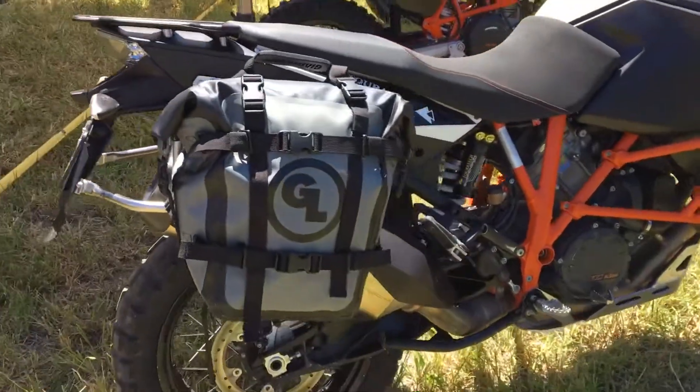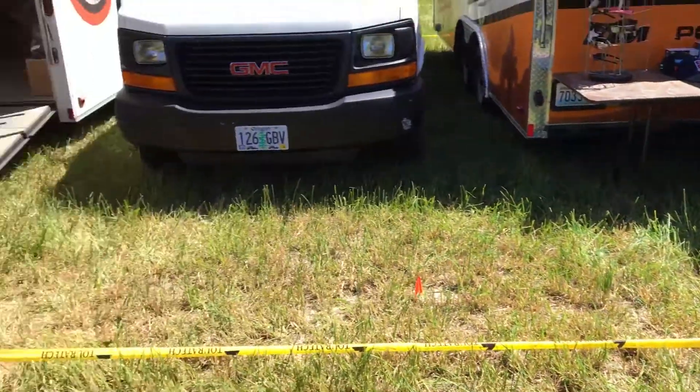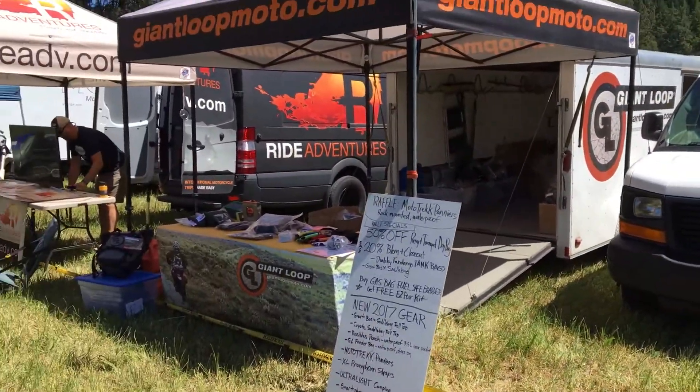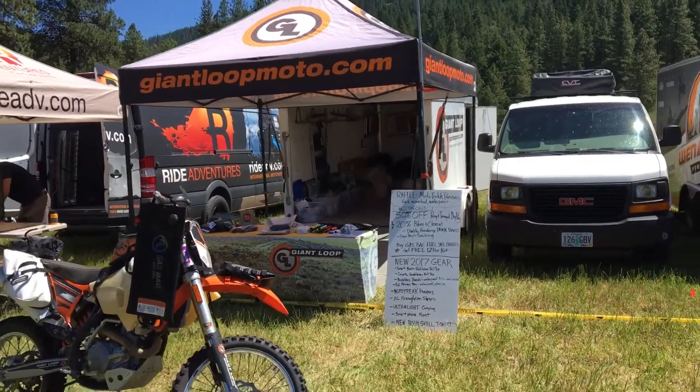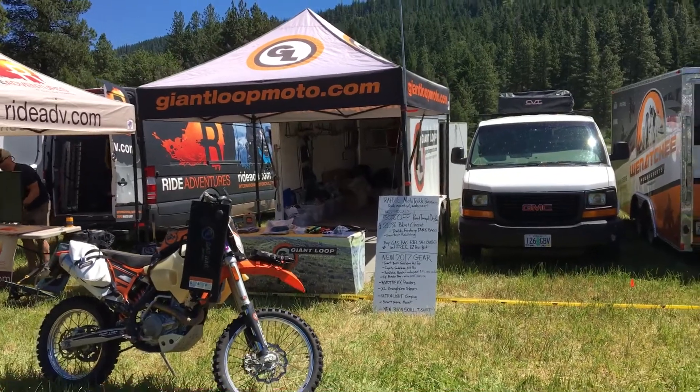Come on by our stand here at the Tourtech Rally. We'll be raffling off a set of the new Mototrek panniers — come by and see us and throw your ticket in to the raffle.